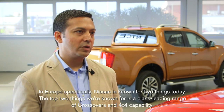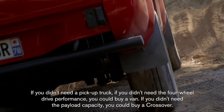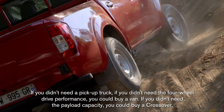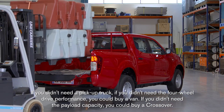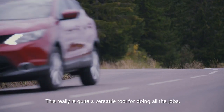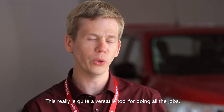In Europe specifically, Nissan is known for two things today. The top two things we're known for are a class-leading range of crossovers and 4x4 capability. If you didn't need a pickup truck, if you didn't need the four-wheel drive performance, you could buy a van. If you didn't need the payload capacity, you could buy a crossover. So this is really a quite versatile tool for doing all the jobs.